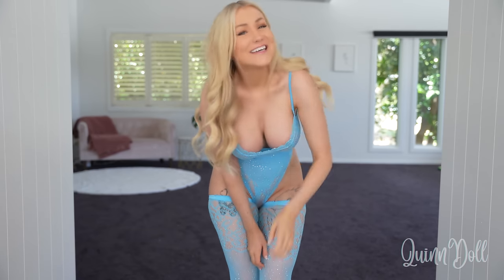This is the final outfit that I have for you today. Let me know which one was your favorite in the comments, and if you want me to order some more of these body socks so that I can do more try-on videos like this. Thank you so much for watching. I love you guys.